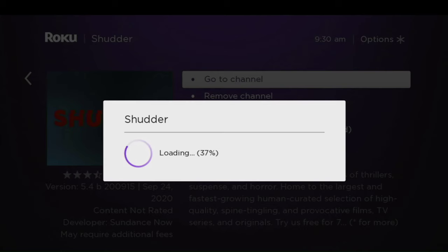While that's loading, I'd like to ask you to please give me a thumbs up, like, subscribe, share this with your friends, and of course click that notification bell so you get a notification every time we upload a new video. We're going to help you out with the cord cutting experience.